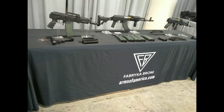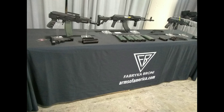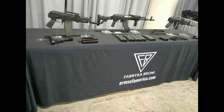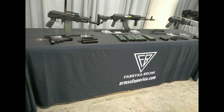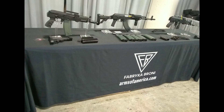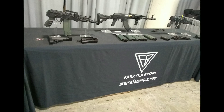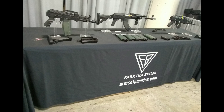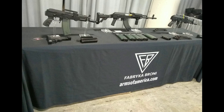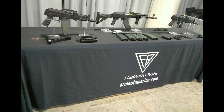Alicia here at SHOT Show 2020. Arms of America announced that a semi-automatic only civilian version of the Polish military's KBK-WZ-96C Mini-Beryl will be imported to the USA this year as a pistol, chambered for 5.56mm NATO. This is really cool news, both from a collecting front and a shooting front.